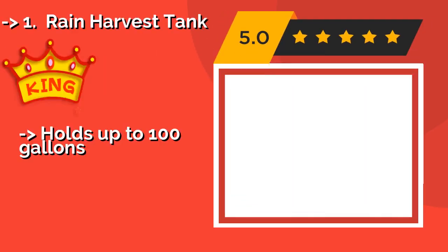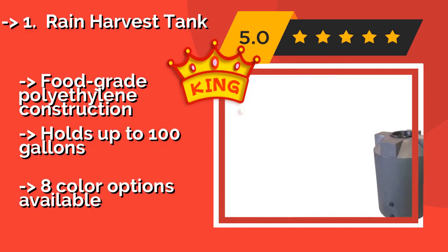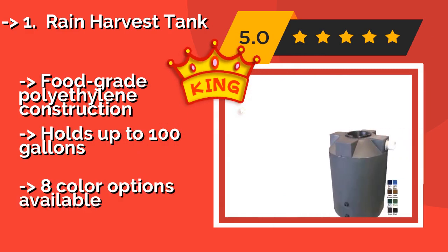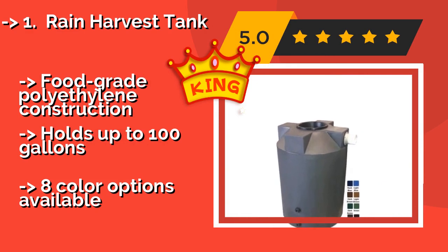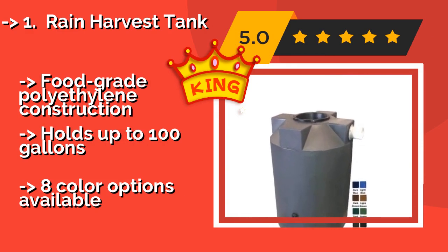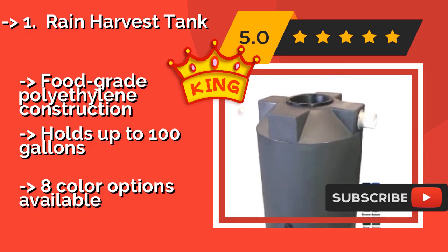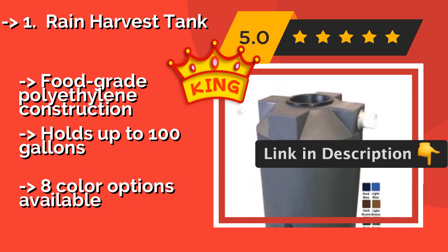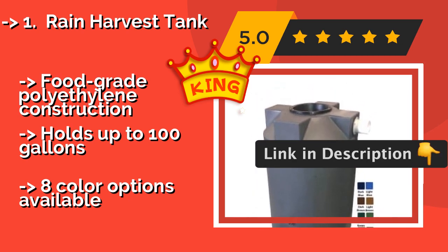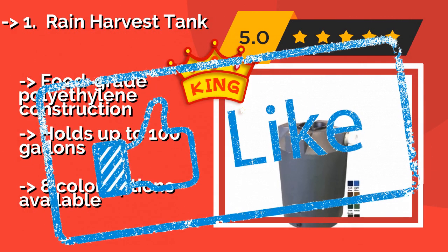The top-ranked product is the Rain Harvest Tank, around $209. Think of it as a fortress-like irrigation system — the top of the barrel features a 12-inch stainless steel strainer basket for keeping out large debris, and a screened overflow assembly for stormwater management. Food-grade polyethylene construction holds up to 100 gallons, and it comes in eight color options.